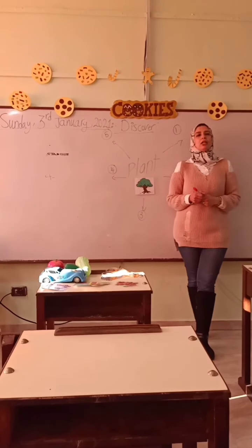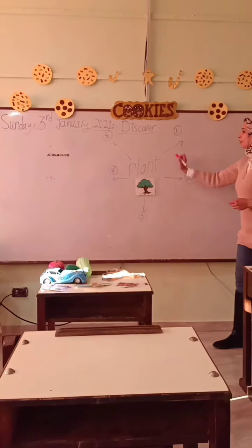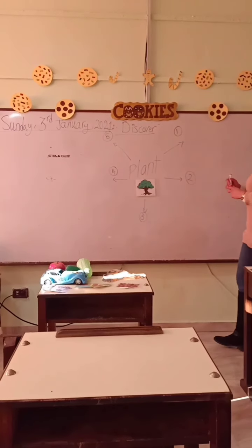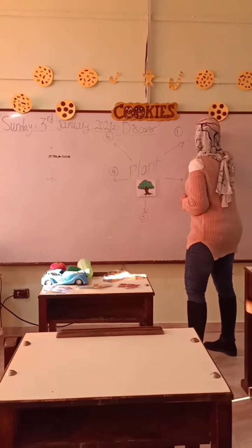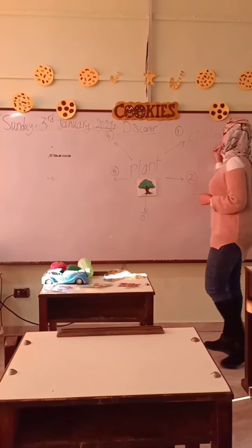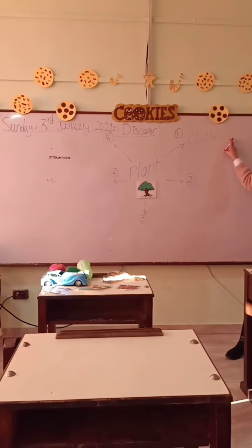What can we take from the plant? The first one: clothes. Clothes are made of cotton, so we take it from the plant.